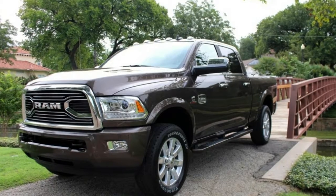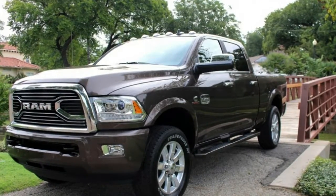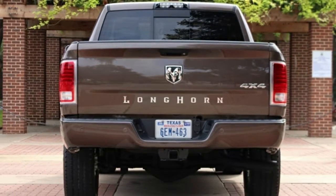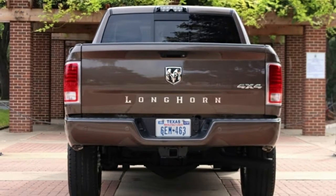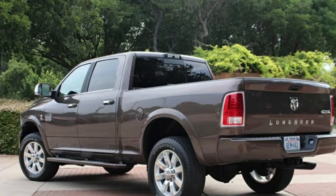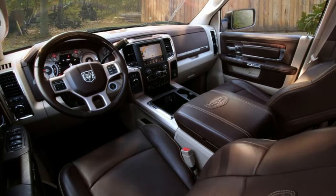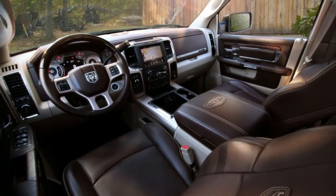A base 2500 Longhorn will run you $56,440 including destination, but the RAM Rodeo Edition starts at $62,485. The 3500 bumps that up to $72,955. Luxury trucks are not cheap.